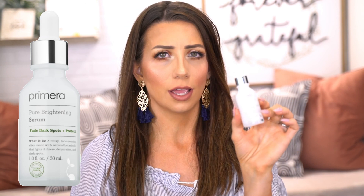I also got the Primera Pure Brightening Serum, which says it fades dark spots and protects. I've been using it and I really love how it feels — it smells kind of like a spa, herbal or essential-oily but in a very light, nice way. Hopefully it will lighten dark spots because I do have a lot of acne scarring, but I haven't seen results yet since I haven't used it long enough. So far though, I'm loving it.